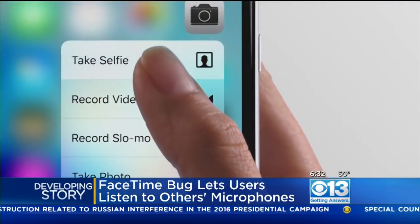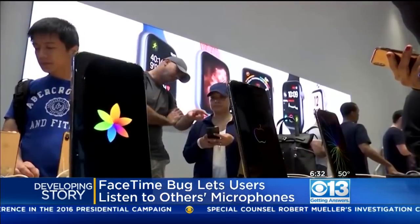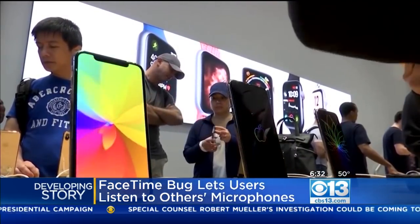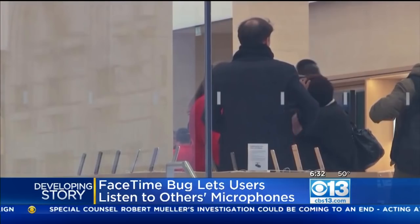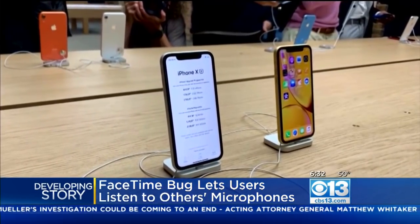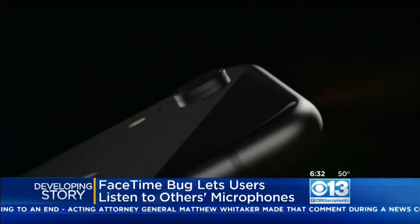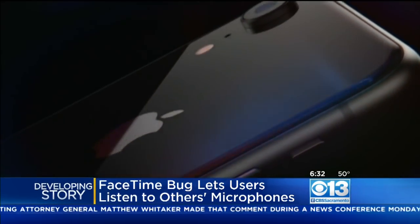The problem is people are able to listen to these calls before the person actually picks up on the other end. And that's not even the worst of it. The user can even see through the front-facing camera of the person they're calling. Apple did say they have a fix for the problem and are planning on releasing it in a software update later this week.